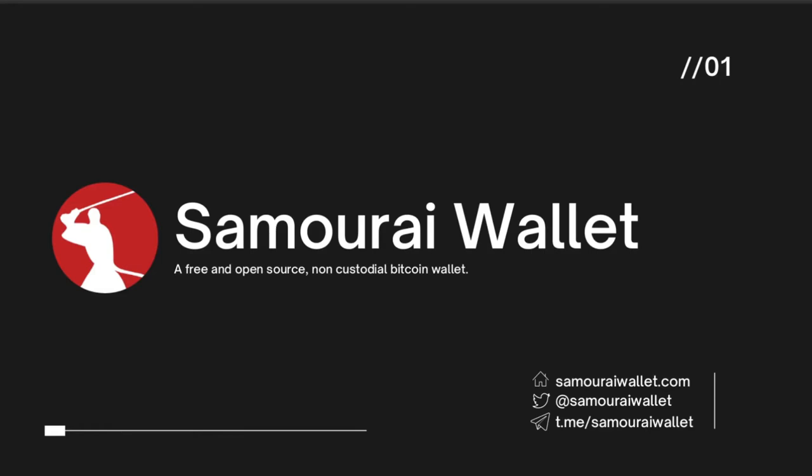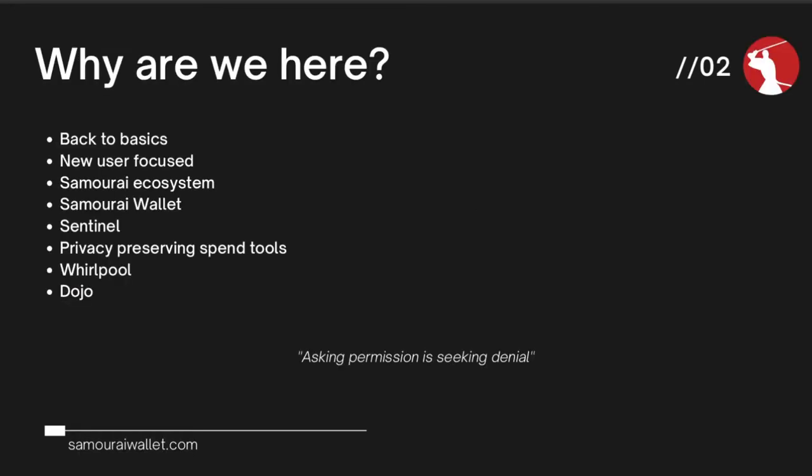Welcome back to the fourth and final session focused on Samurai Wallet, a free and open source, non-custodial Bitcoin wallet. My name is Brother Rabbit and I'm again joined by Bitcoin Q&A. Today we're rounding off the series with giving you an overview of Dojo, the full Bitcoin node implementation to back your Samurai Wallet. Hopefully by now you're familiar with Samurai Wallet and its privacy focused functions, spend tools, and zero-link coin join ability using Whirlpool.